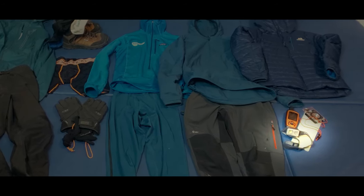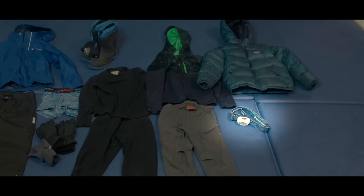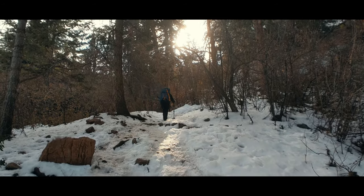Third is illumination — we each have a headlamp. The sun goes down early in winter, so we need to make sure we can make it back to the trailhead safely if things run a little longer than planned.